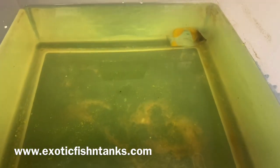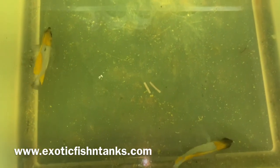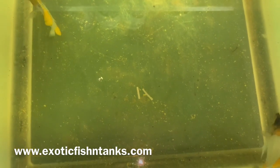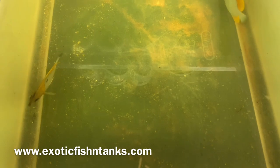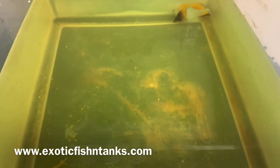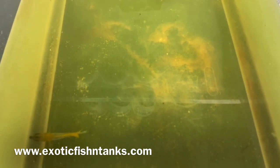Not only subscribe to my YouTube channel and hit that notification bell, but also join my Facebook group, which is where I post the fish before posting on any other social media or even my website. Fish Guy Rodney, ExoticFishAndTanks.com — the website is in the lower left-hand corner and in the description.